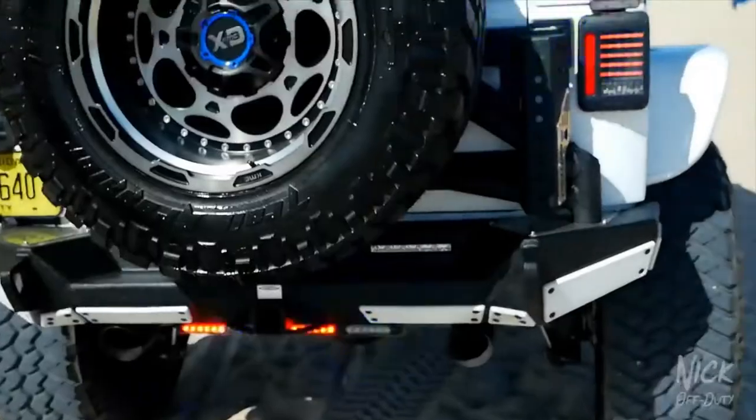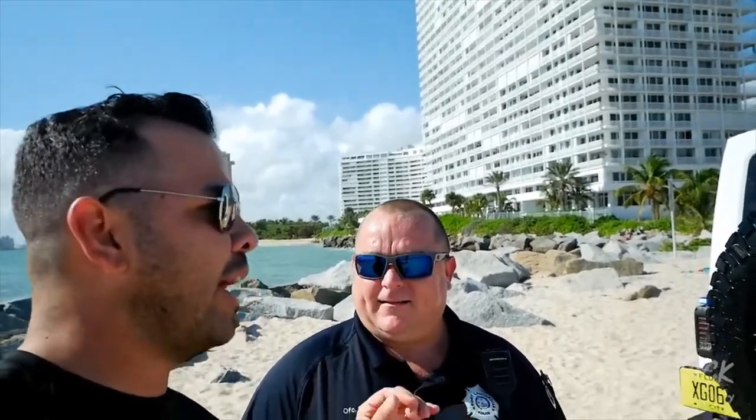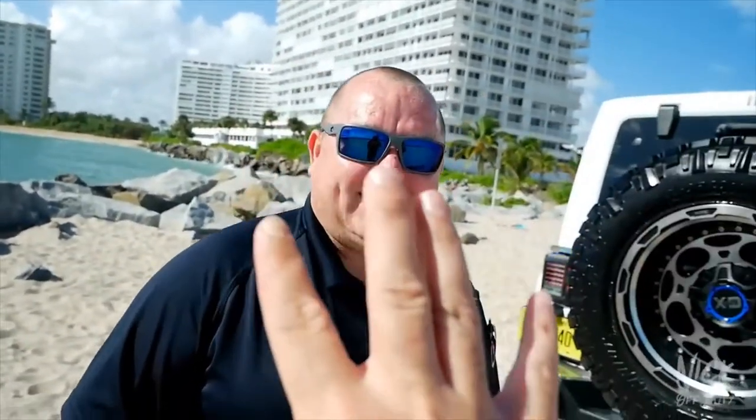At the rear there's dual exhaust, a trailer hitch, and more police lights. Under the hood it's a V6, completely stock at 285 horsepower. Primarily this vehicle is for PR, not necessarily for pursuits — but it is four-wheel drive, which is perfect for beach patrol.